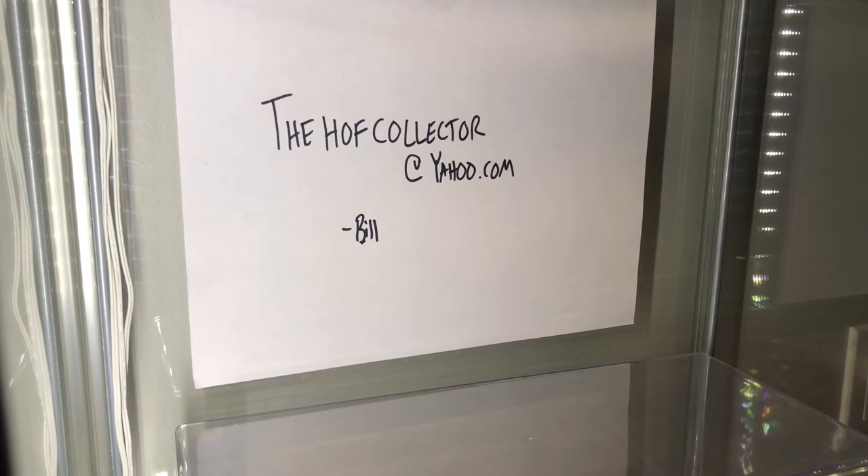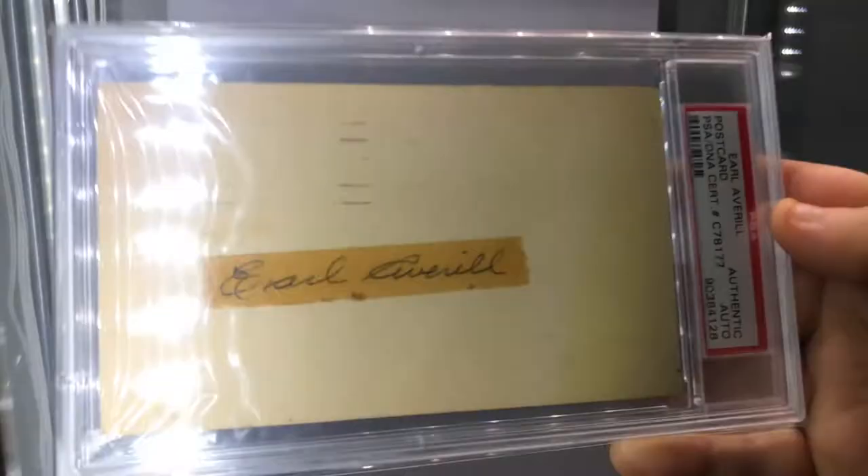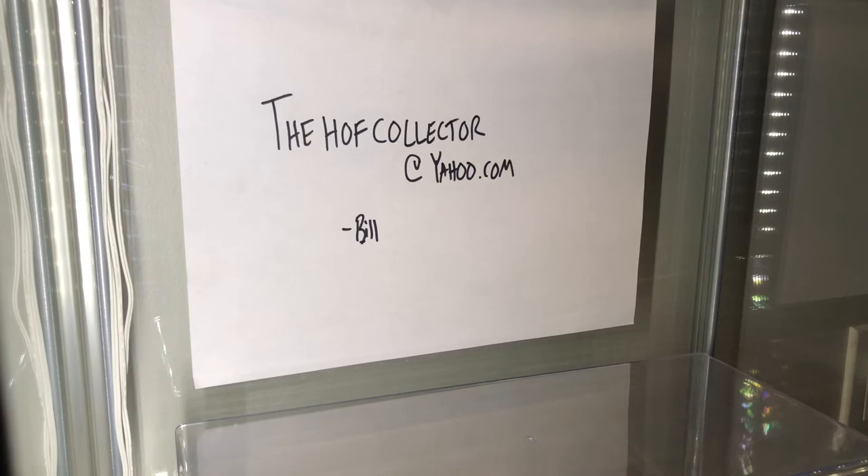We'll go with Earl Averill, Hall of Famer, slabbed. This is an old PSA slab. It's probably postmarked behind that photograph.